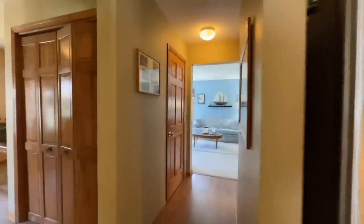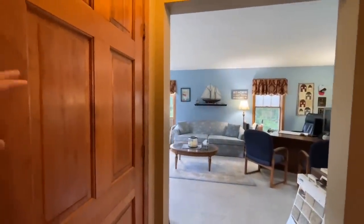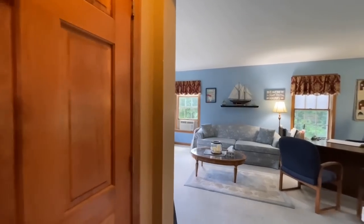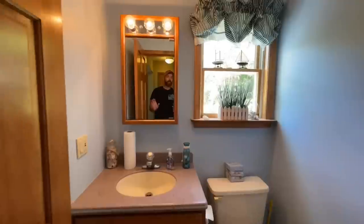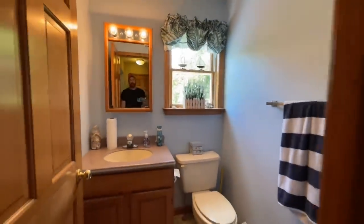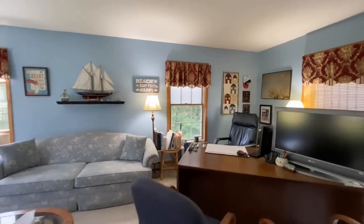As we start working our way down the hall toward your great room, you do have a door right here — this would be access down to your basement, or if you had a crawl space, you'd just use it as storage. Around the corner you have a linen closet, and then this is your half bath downstairs, which is convenient. You have a single vanity, a nice medicine cabinet, and your toilet — that way nobody has to snoop around up in the bedroom area.